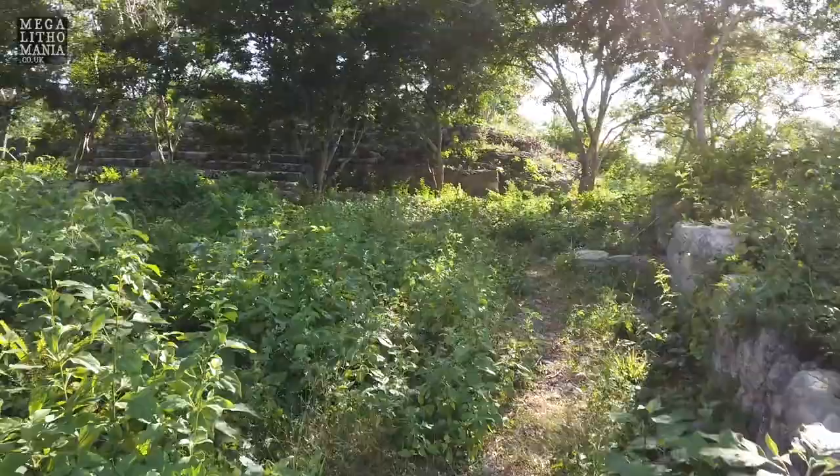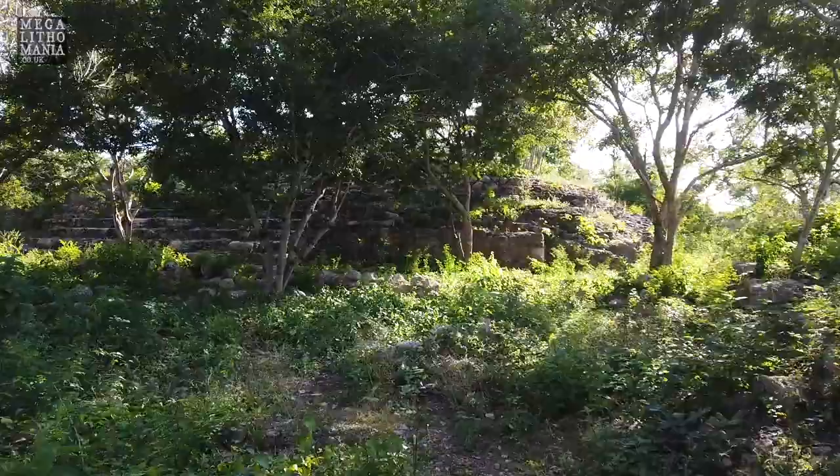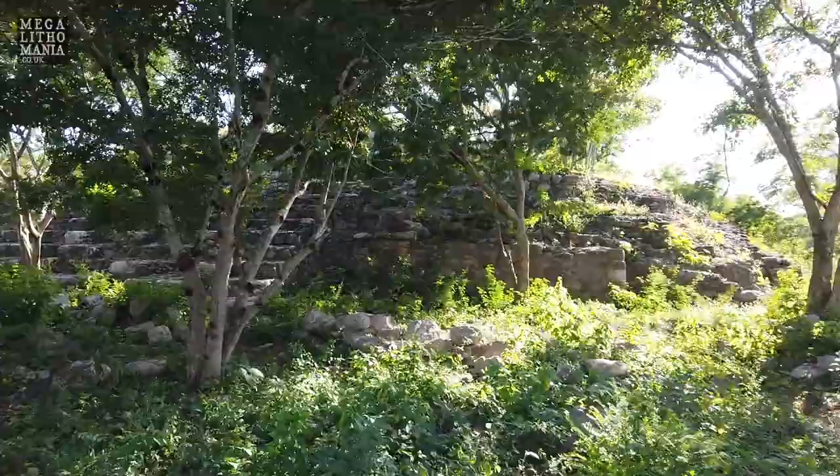Wow, it's got structures all over the top of it as well. Look at this — it's like a pyramid structure on top. Absolutely amazing. I did not expect this, and I did not expect to be able to come in here either.